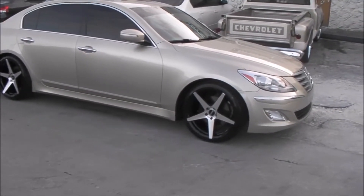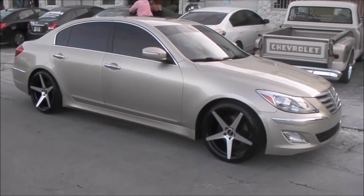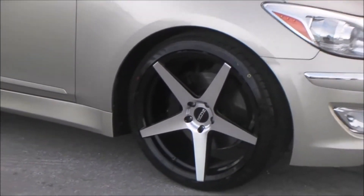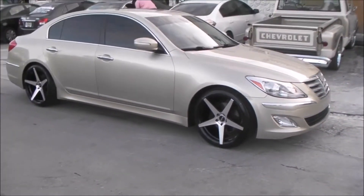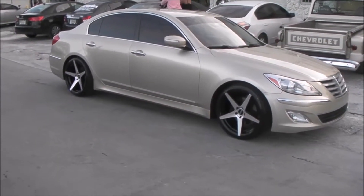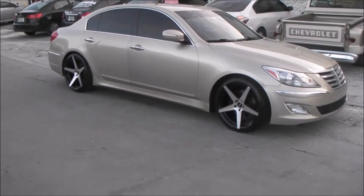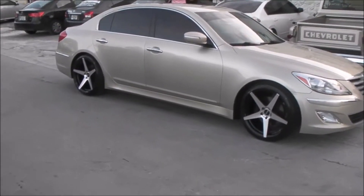Right now you're looking at a 2011 Hyundai Genesis with the Icons P59, a concave wheel machined in black. These come in 20 and 22 inch, available in a multitude of fitments for Camaros, Hyundais, Infinitis, and a bunch of other vehicles.